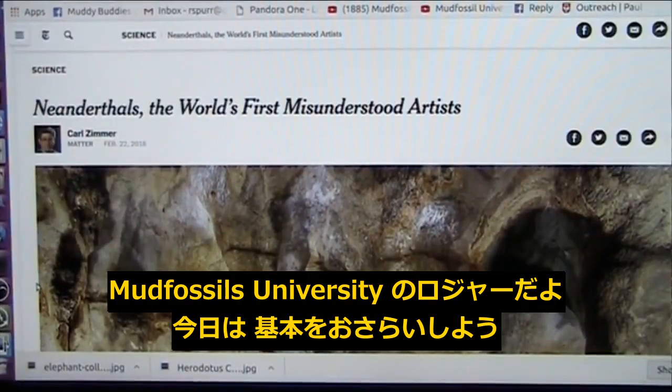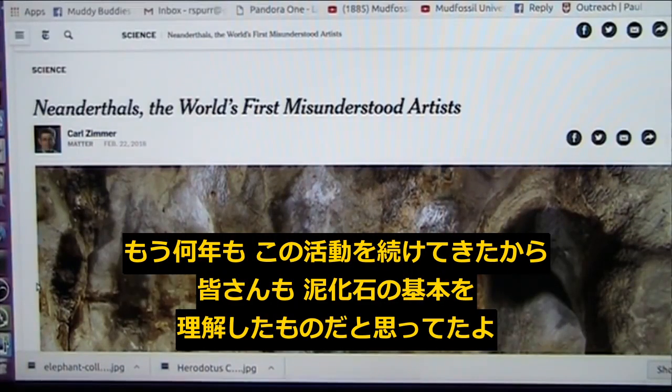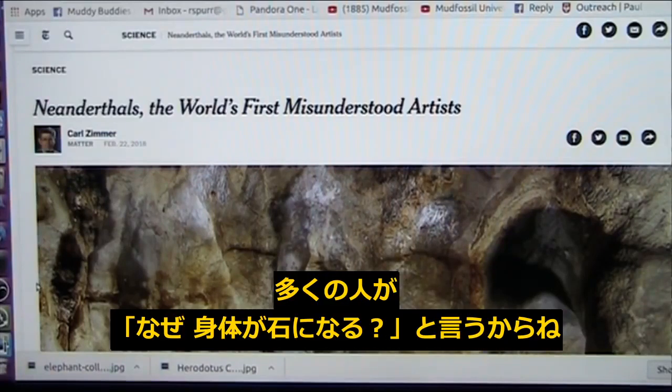Once again, Roger, Mud Fossil University, and today we are going back to the basics. I've been doing this for years and sort of figured everybody had understood the basics of mud fossils, but everybody comes along at their own pace. So let's go back to the beginning and discuss how this happens, because I know a lot of people say, oh, how can things turn into stone when they're flesh?